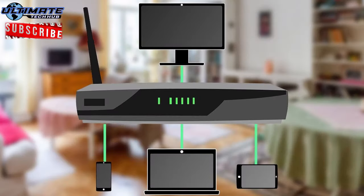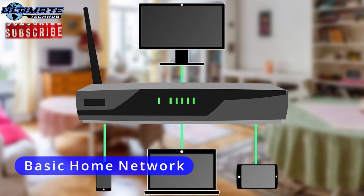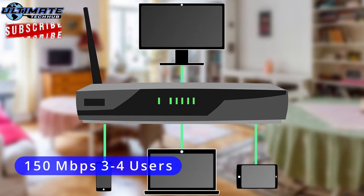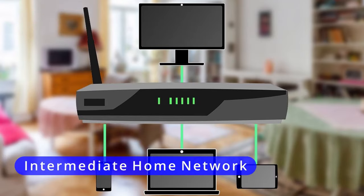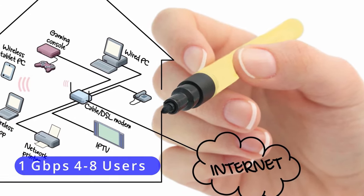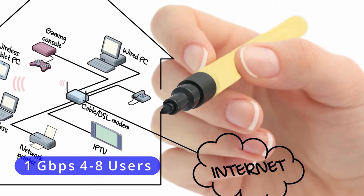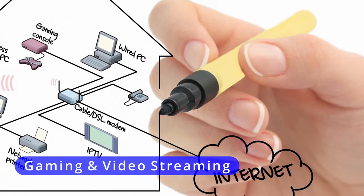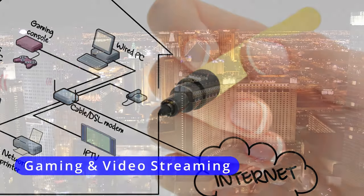From a basic home network, with a modem and a router, with three to four users, with internet speeds up to 150 megabits per second. To an intermediate home network, with a modem, router, and switch, with four to eight users, with internet speeds up to one gigabit per second. And this type of network will have gaming as well as video streaming.